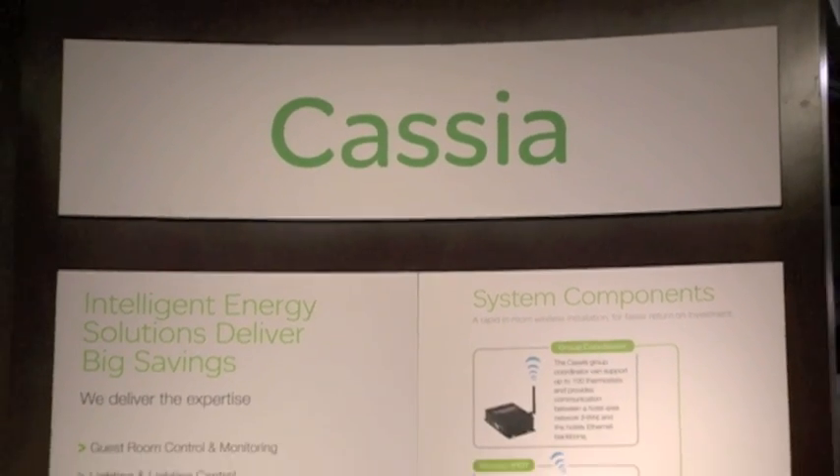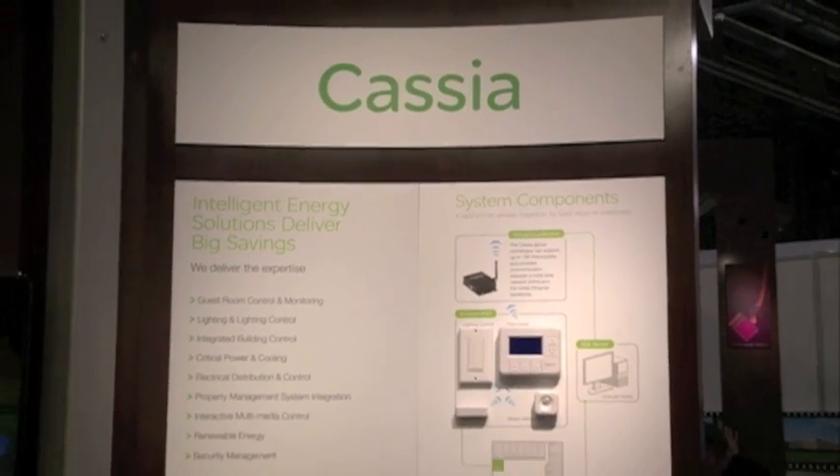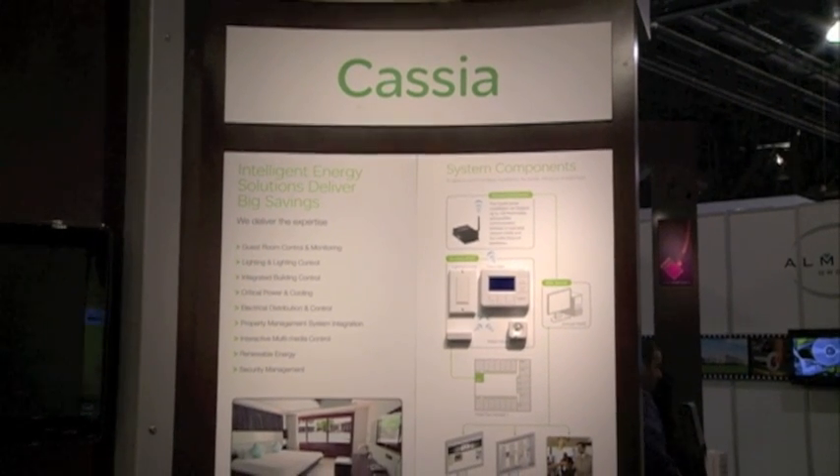What it is is for hotel owners and operators to drastically reduce the amount of energy that they use by controlling the amount of energy that's used in the guest room. Just to give you a brief walkthrough of the product, it really starts with the smart thermostat.